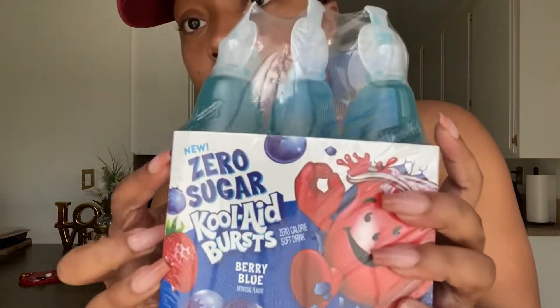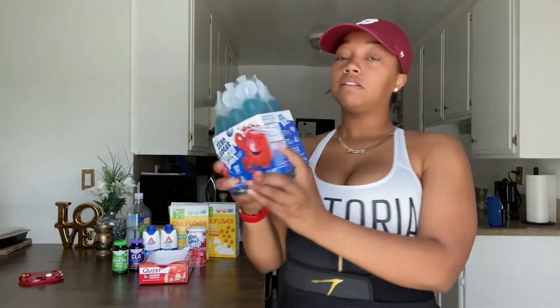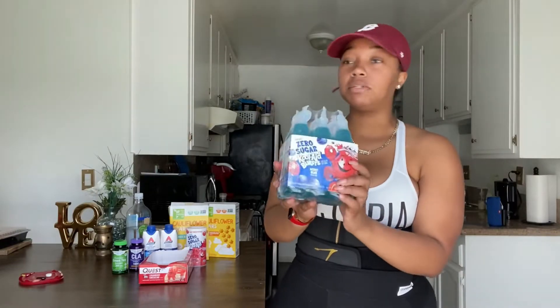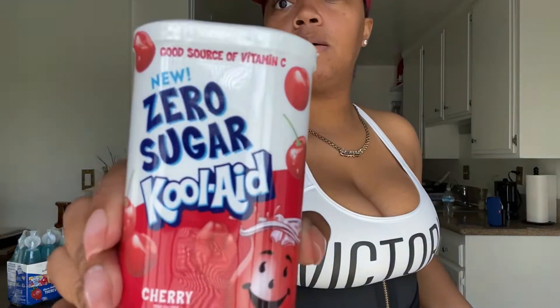One of the first things I found are these zero sugar Kool-Aid Bursts. I thought this was cool — I used to have like three packs of these, I'm down to my last one. I was making these like crazy, and even my niece Nyla said it tastes like the regular one. Zero carbs, zero sugar, nothing. I thought this was pretty cool. They also have the same thing in packets if you want to make a pitcher of Kool-Aid — same thing, zero everything.